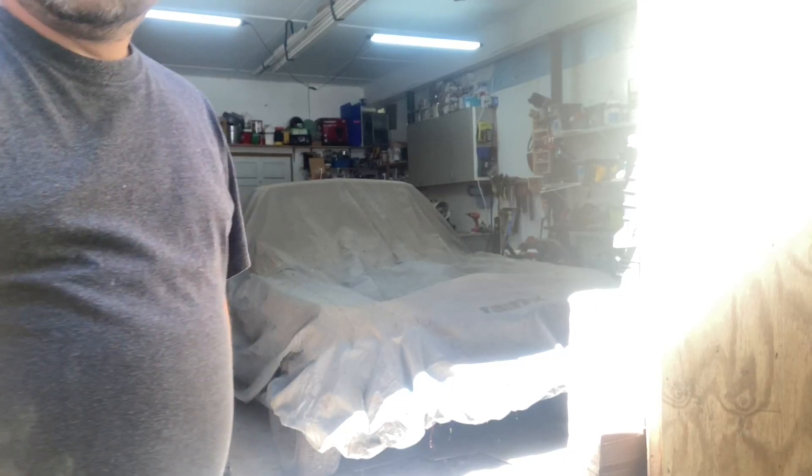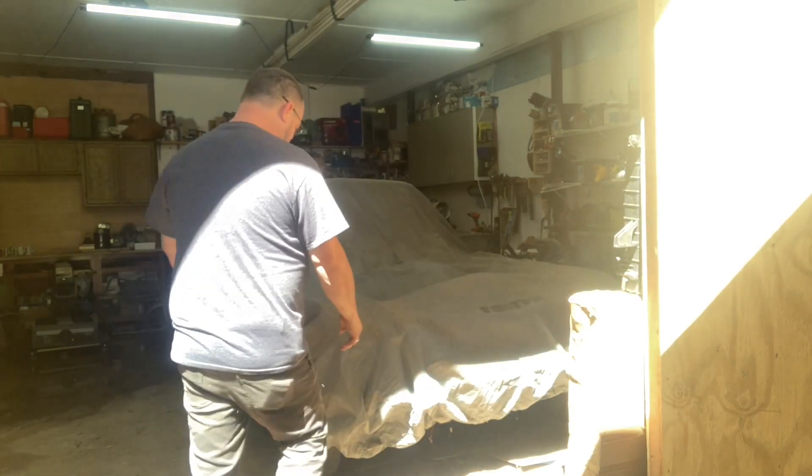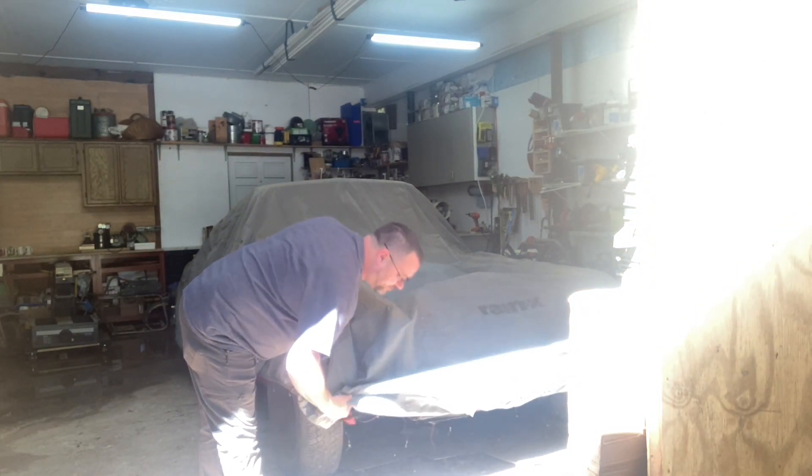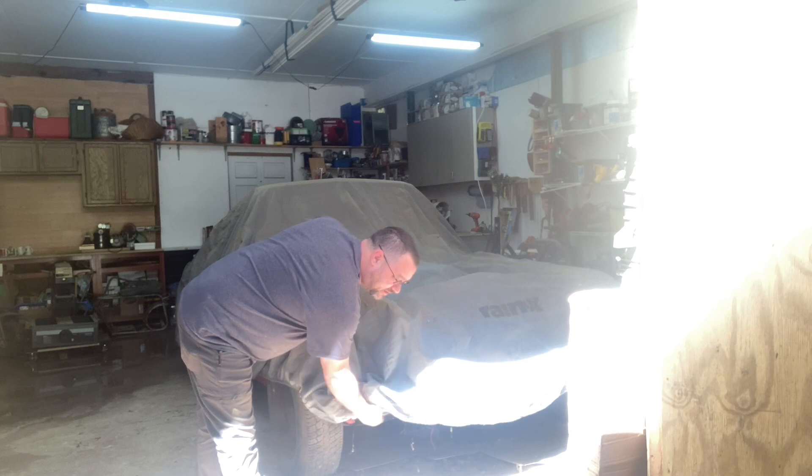All right, here's my baby. This thing hadn't been uncovered for at least five years — I haven't even seen it.